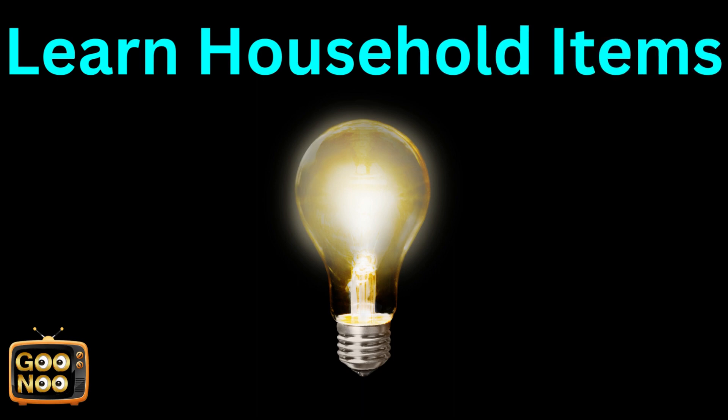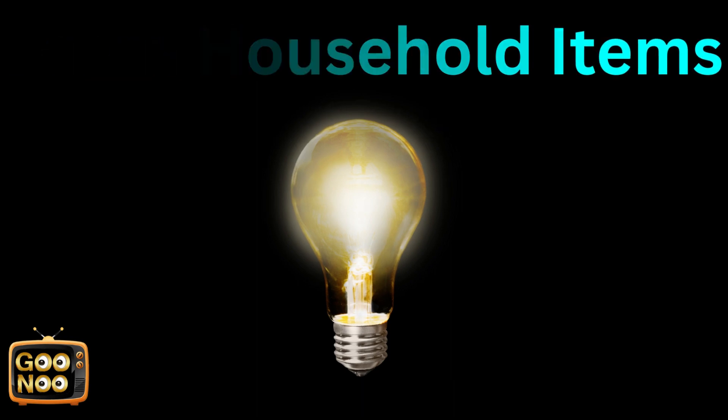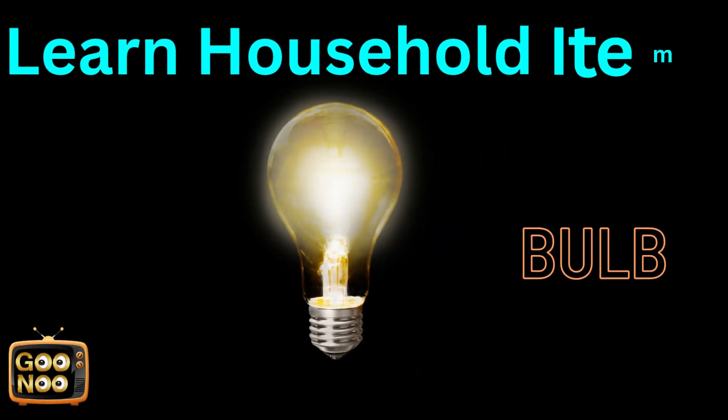Now let's learn and try to guess this item. This object is known as a bulb.